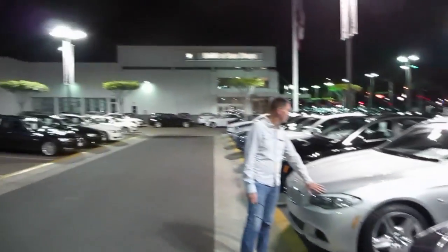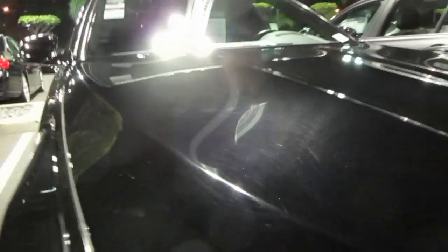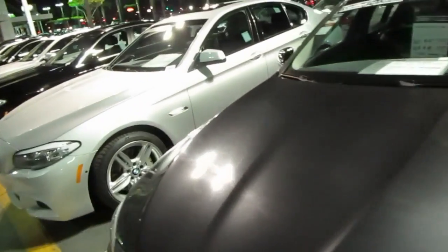We're at BMW San Diego CPO and this is a 2011 5 Series. Look at the paint condition — 2011 and it's swirled like that. It looks horrible even from three feet back. That's why I don't think I can ever own a black car.